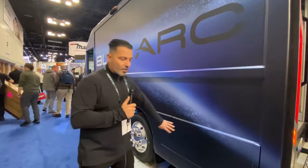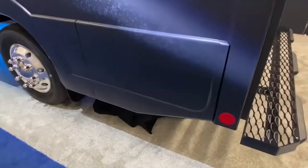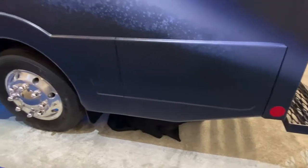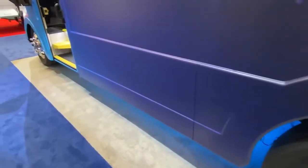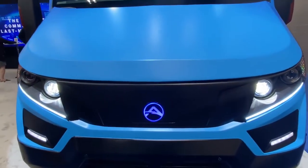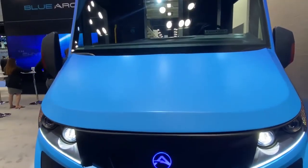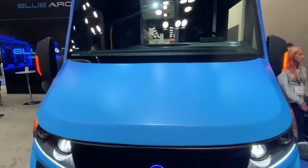Another added feature is the lower composite cladding. When customers have a fender bender, it's easy to remove and replace this cladding without taking the truck out of service for body work and repainting. This flows all the way through the body to the front of the truck — all the pieces and parts in the cab are composite, lightweight, easy to service, and easy to repair or replace.